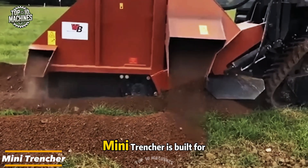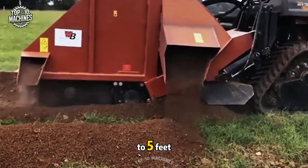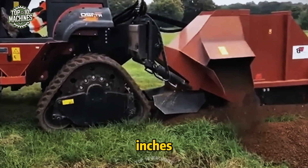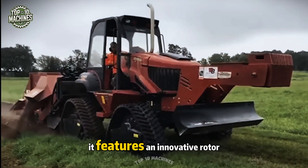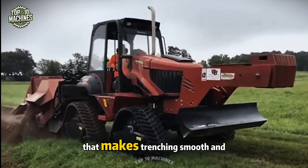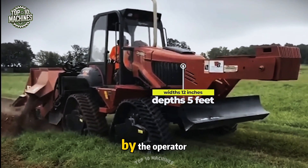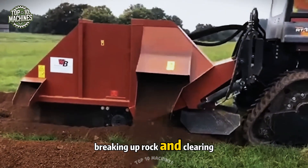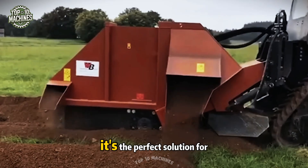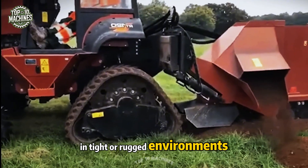This compact but powerful mini trencher is built for tough digging tasks, capable of reaching depths up to 5 feet and widths up to 12 inches. Engineered for performance in hard and rocky soil, it features an innovative rotor system that makes trenching smooth and efficient. With just a few adjustments, the cutter spins into action, effortlessly breaking up rock and clearing the trench — the perfect solution for precision excavation in tight or rugged environments.